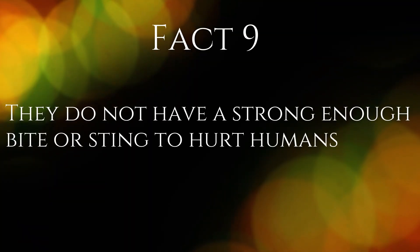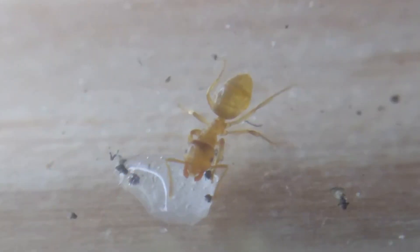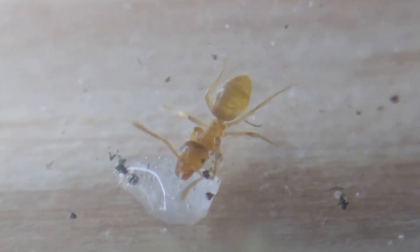Fact 9. They do not have a strong enough sting or bite to hurt humans. This species is very timid and would not usually attack. In the case that a worker was to bite or attack a human, the bite and sting is not strong enough to break human skin, and they are therefore quite harmless.